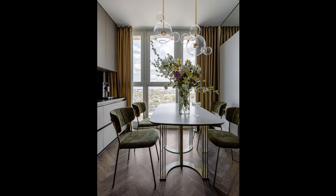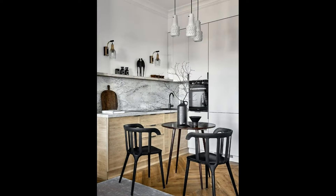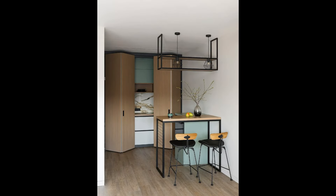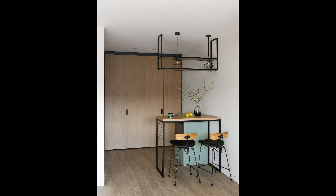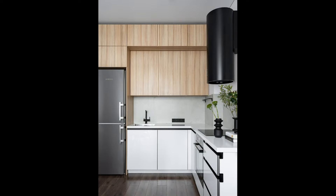The steady trend towards minimalism has made handleless cabinets — with doors that open by pressing — very popular, and this design is still relevant. But in the coming season, hardware will finally get the attention it deserves. It is not only a utilitarian accessory but also a full-fledged element of decor: contrasting colour, the texture of precious metals, unusual shape, or even a deliberately large size. You can experiment as you like.